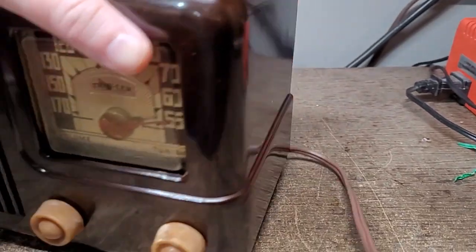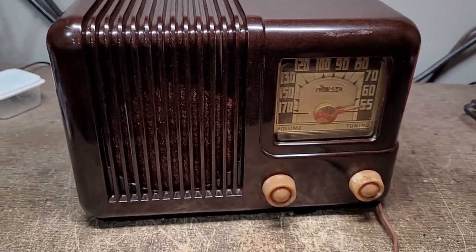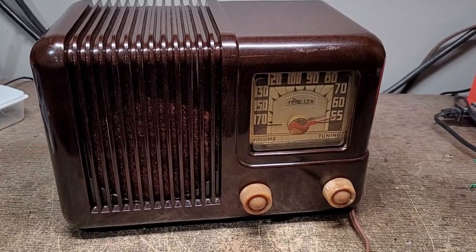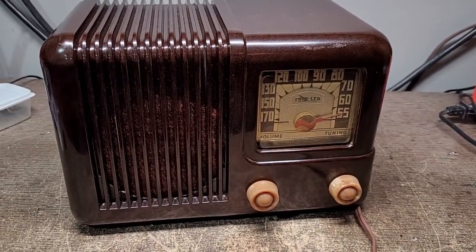Very nice looking radio, and again sold as working. But when I took it out of the box, I heard something rattling around inside. When I pulled the back off, I found out that the 35L6 output tube had worked its way loose and was just rattling around inside.